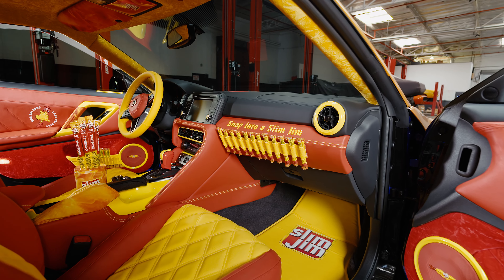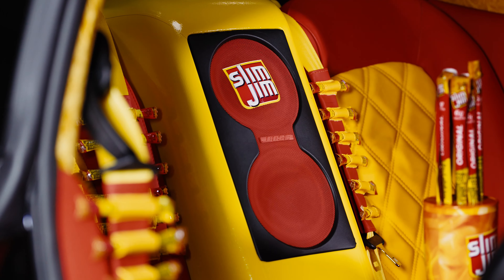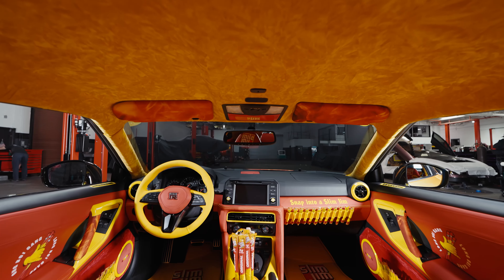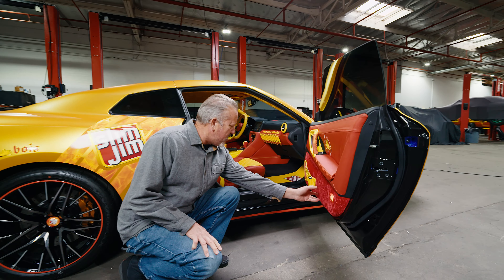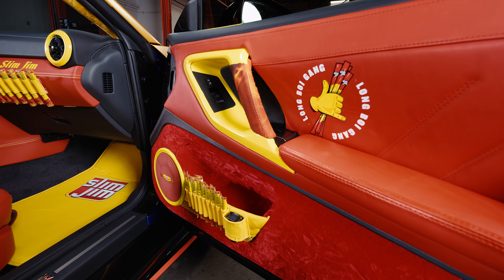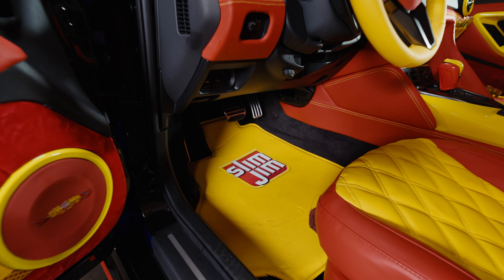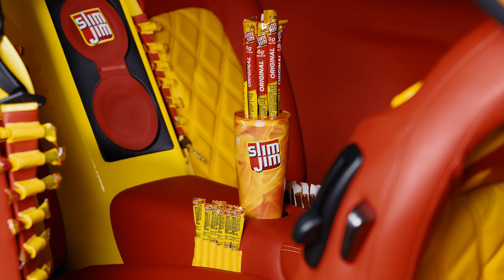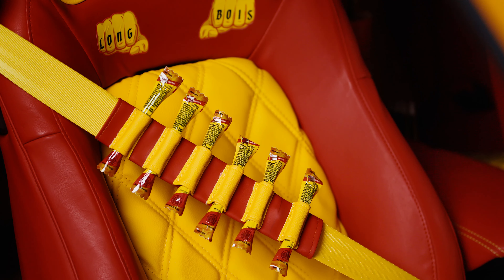On the dash here we have our snap into a Slim Jim. We have storage for a large quantity of Slim Jims. In the center console, very cool cups. Got the velour on the lower portion of the door panels, leather on the upper, flamed on the handle. Our Slim Jim logo right on the floor mats. Slim Jims if you got someone right in the backseat — another cup holder. Slim Jims on the seat belts.